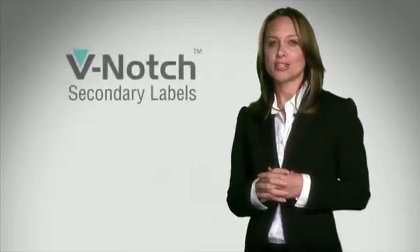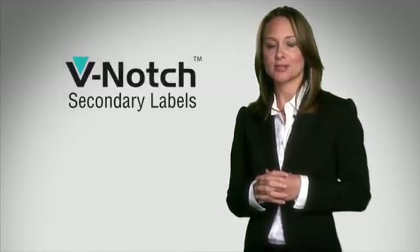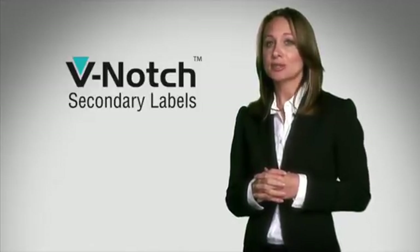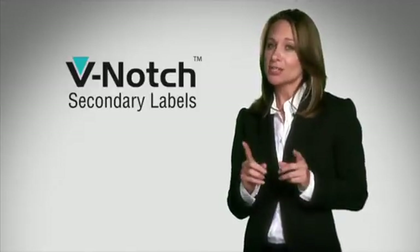Precision Dynamics TimeMed has been the leader in laboratory information system labeling for over 50 years. Our V-notch secondary labels for blood collection tubes present a simple solution for accurate identification, instrument optimization, and patient safety.